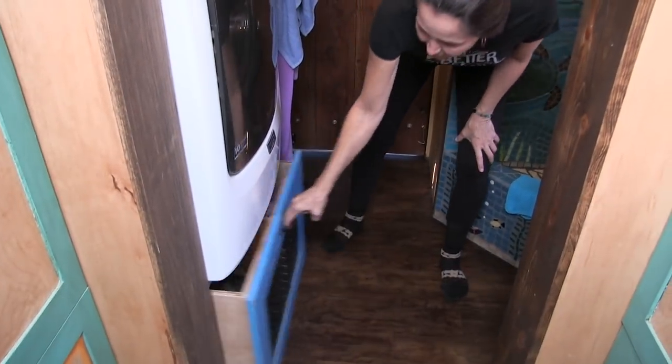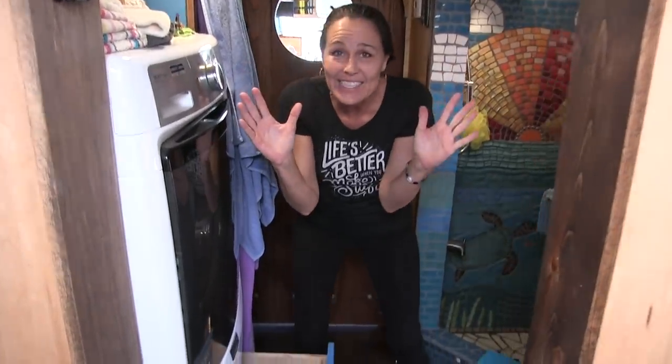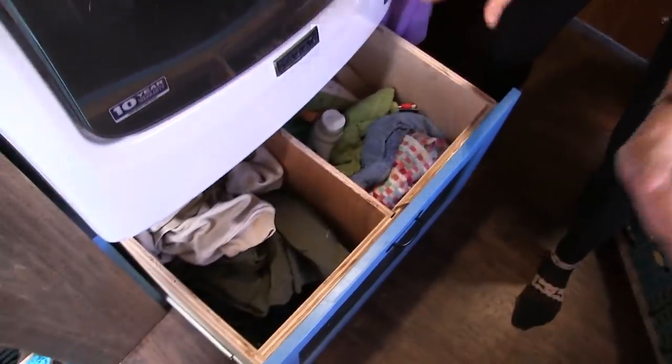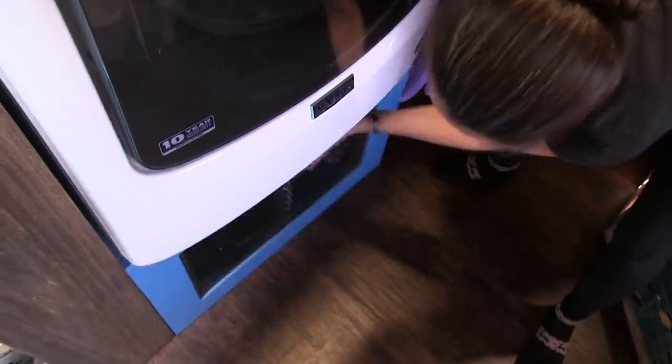One more thing on the topic of the washing machine area — the laundry drawer has been fantastic. No regrets whatsoever — this gets six out of five stars. We love the laundry drawer.